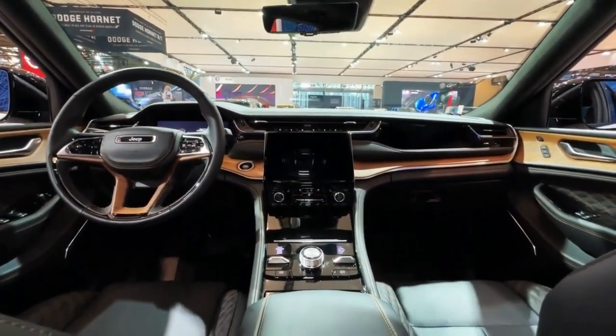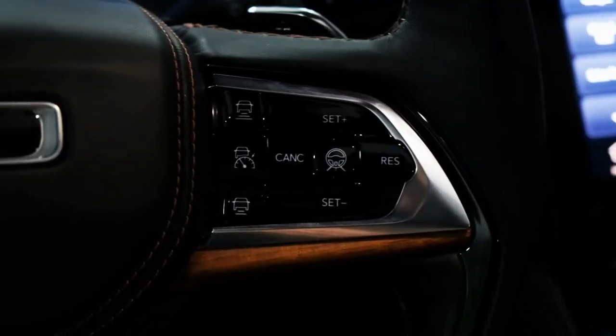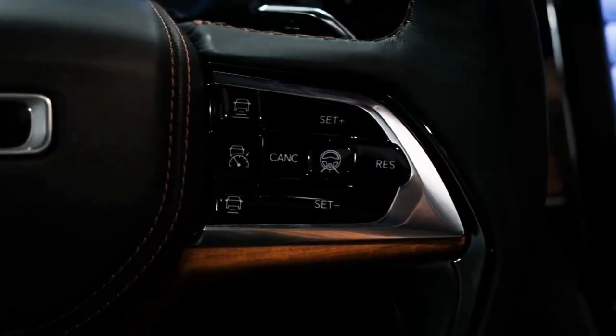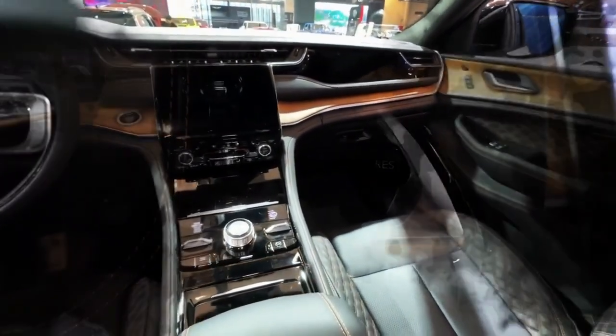The nine-speaker Alpine stereo system is now available as a standalone option on the Limited, while the Overland and Summit models can be ordered with a 19-speaker McIntosh stereo.